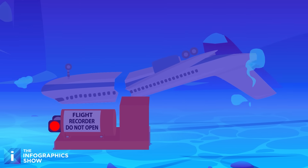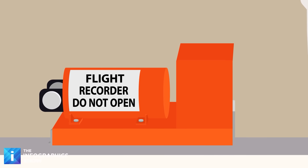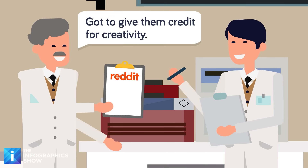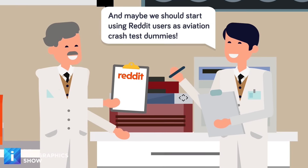But some people might ask, isn't there a better solution? The black box is the hardiest part of the plane, able to survive a crash with only minor damage. So some smart guys on the internet asked, well why not make the entire plane out of the black box? After all, if it crashed, it would remain intact, right?